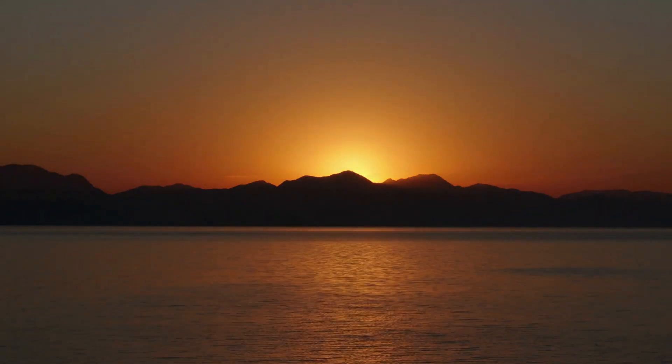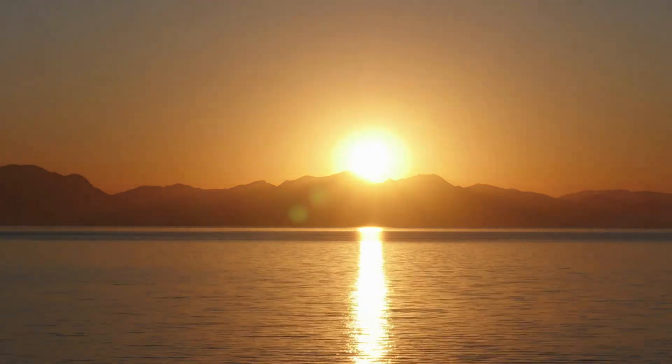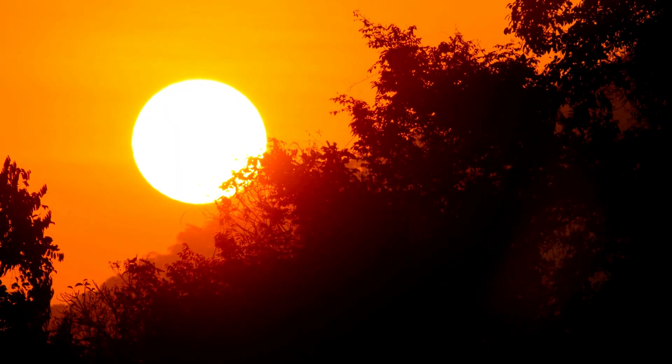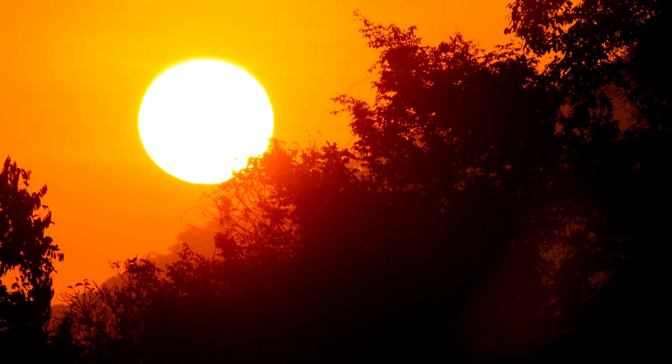The color of the sun has long been a subject of fascination and inquiry for scientists and stargazers alike. For most of us, the sun appears to be a brilliant, blazing ball of yellow or white light in the sky. But is that its true color, or is there more to the story?